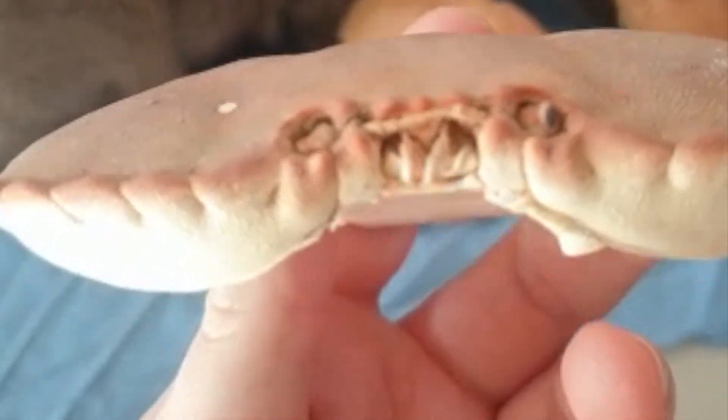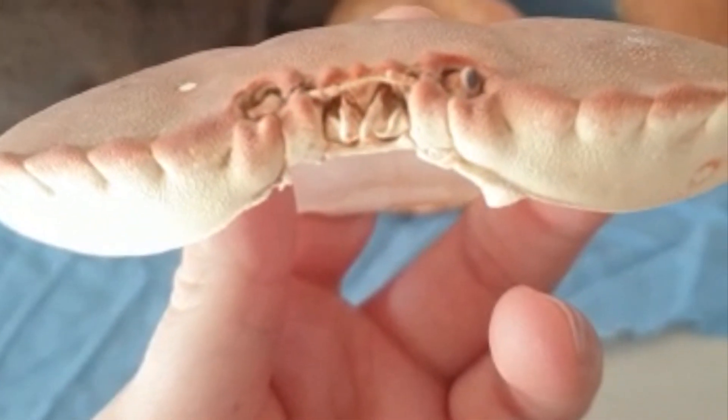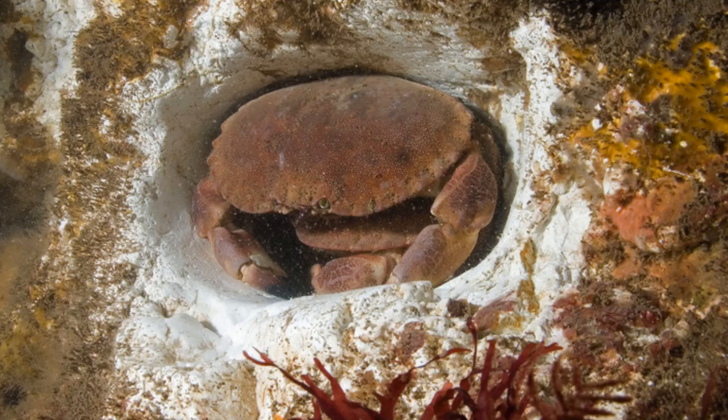That's where the eyes would have been and the mandibles — the jaws in between there. And this part of the shell is called a carapace. This particular crab likes rocky substrates.